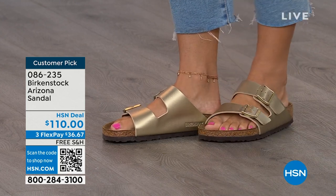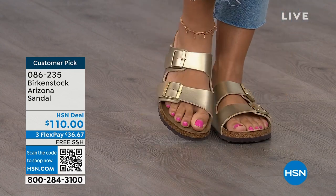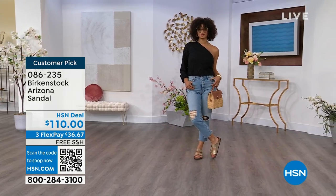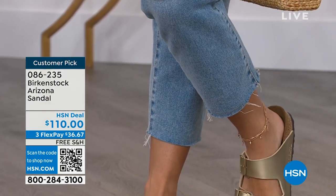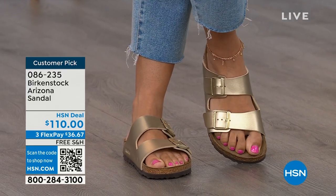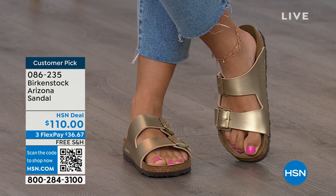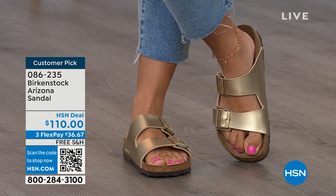Birkenstock is that go-to shoe in your closet. You can wear it with denim, with dresses, with your athleisure outfits — whatever it is, this will be that go-to shoe. And not only because it's the sandal of the season, it is all about health and wellness. You're going to feel great, your feet are going to be happy, you're going to feel good, you're going to look good. Brooke looks amazing — she doesn't look like she's wearing a comfort shoe. She looks like she's wearing the 'it' sandal of the season.